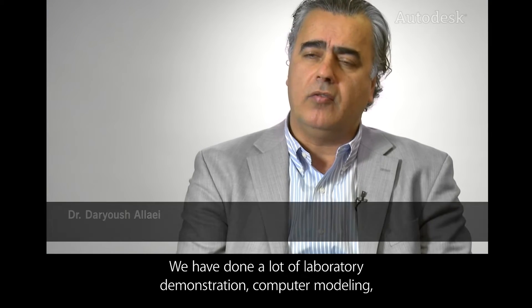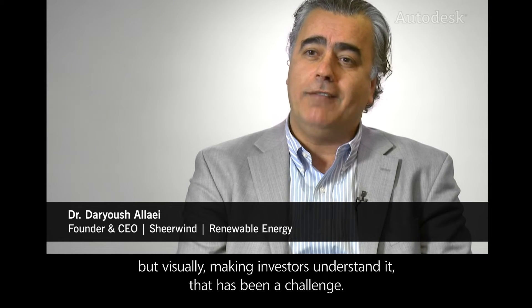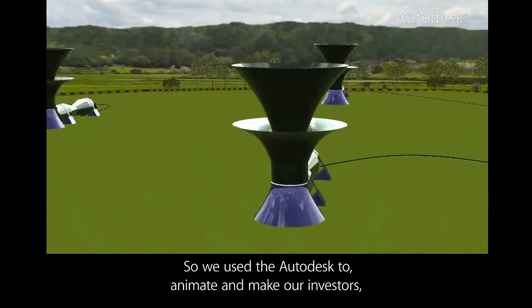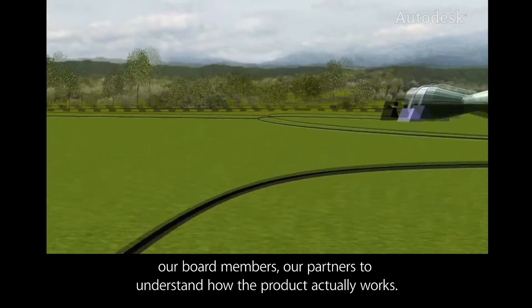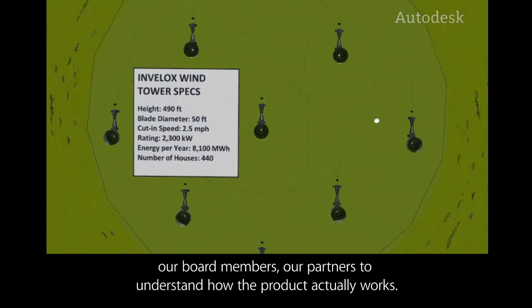We have done a lot of laboratory demonstration and computer modeling, but visually making investors understand it — that has been a challenge. So we use Autodesk to animate and make our investors, our board members, and our partners understand how the product actually works.